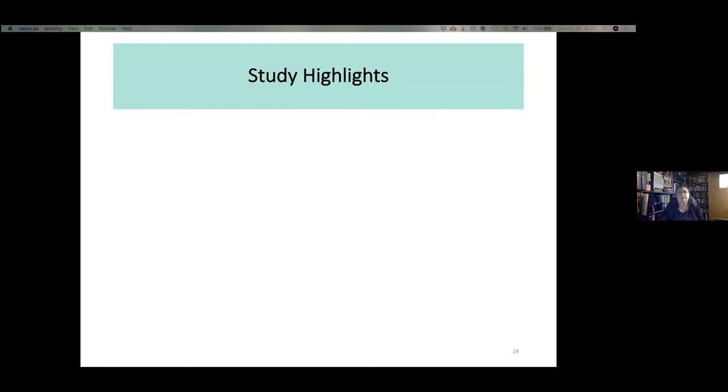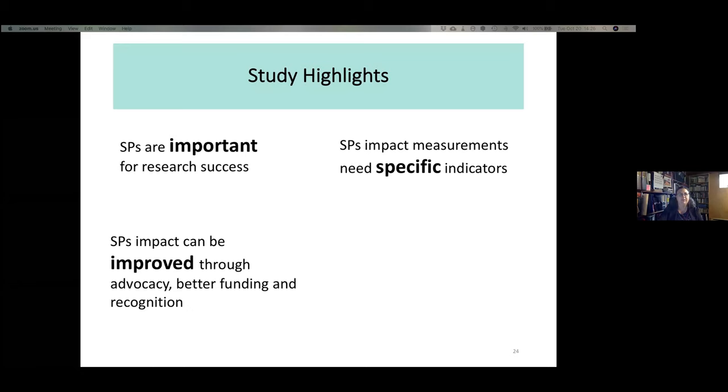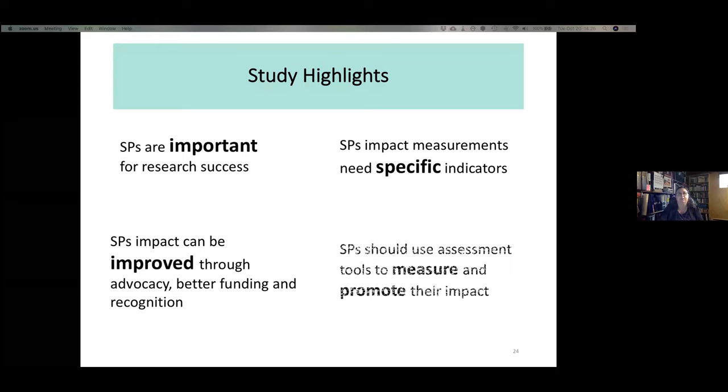To summarize the study highlights: I can confirm scientific platforms are important for research success. SP impact measurements need specific indicators. SP impact can be improved through advocacy, better funding, and recognition. SPs should use assessment tools to measure and promote their impact — this is a big gap — and now we can offer some indicators to address it.